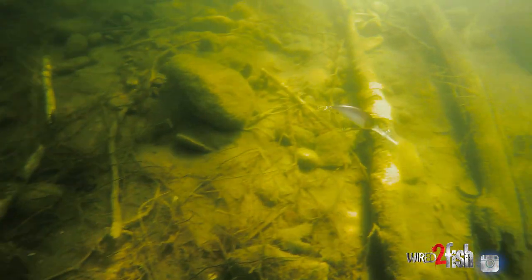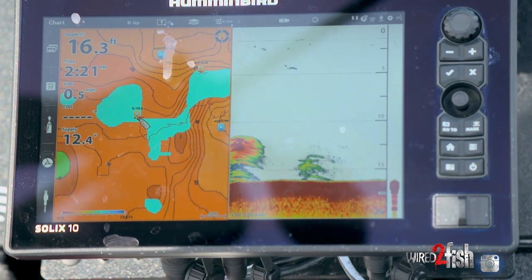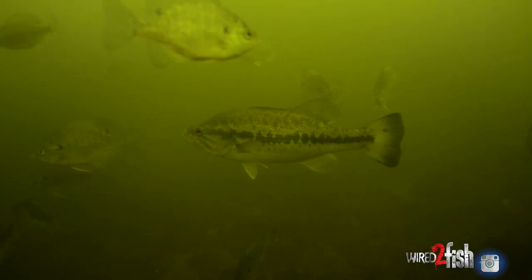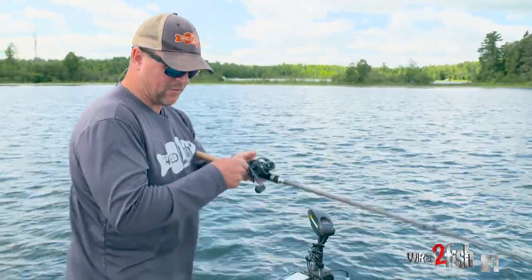The reason these fish are out on these rocky extensions — these humps or point extensions — is that their food source moves out here in the mid-to-late summer, even well into September and October. Bluegill in particular like to shift deeper, crappie too, basically just following their preferred water temperature. That's what really drives them out of the shallows, and then bass follow them.